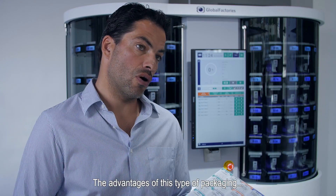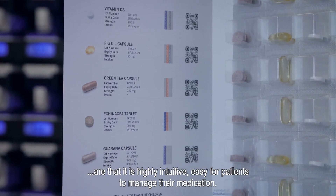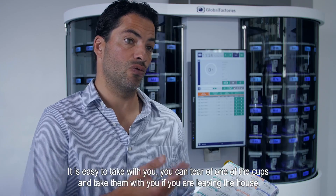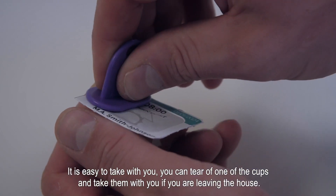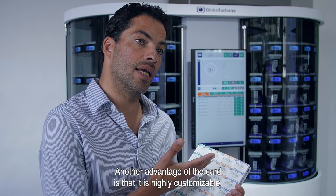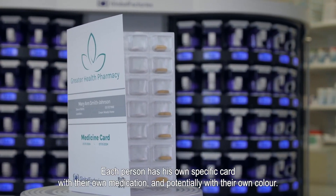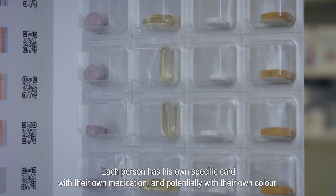The advantages of this type of packaging are that it is highly intuitive, so it's easy for people to manage their medication. It's easy to bring along — you can actually tear off one of these strips and take them with you if you're leaving the home. Another advantage of the card is that it is highly customizable. Each person has their own specific cards with their own medication and potentially their own colors — anything they need.